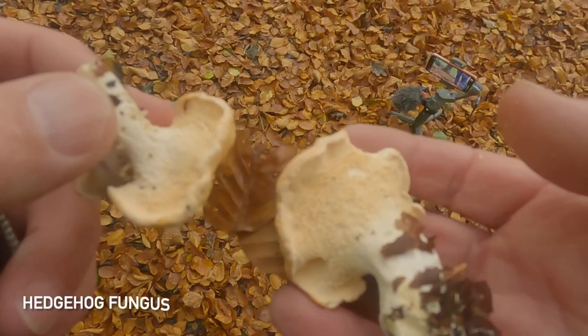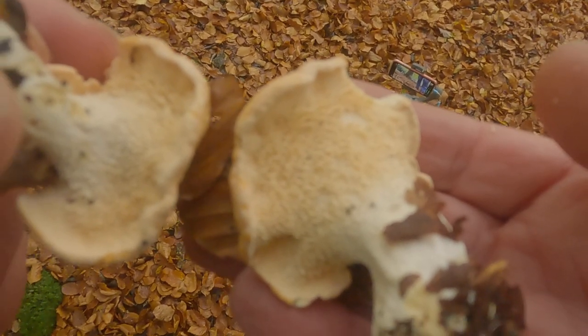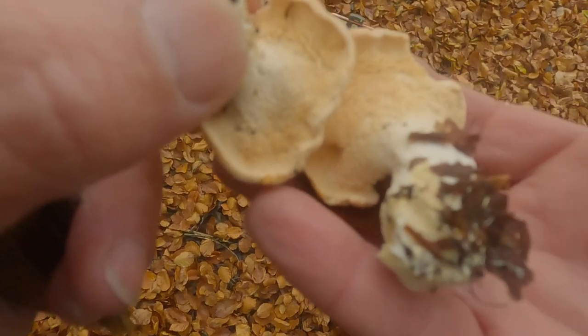Looking at the bottoms of these you can see they're like a light, spiky, almost coral-like underside. These are a really, really good-tasting mushroom.